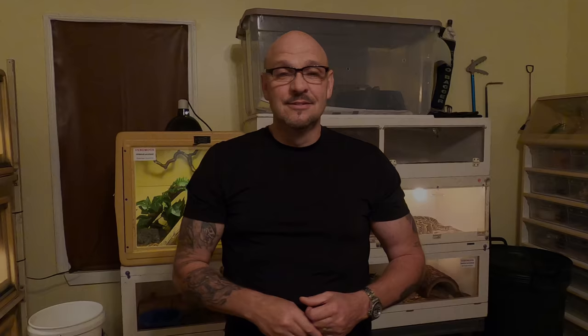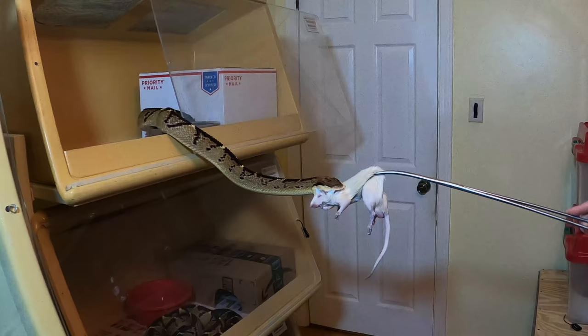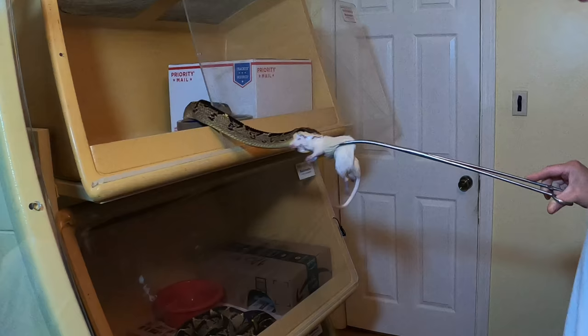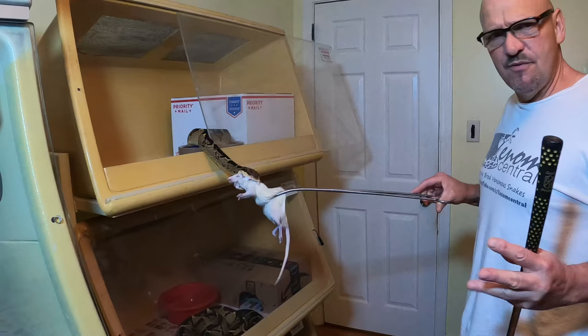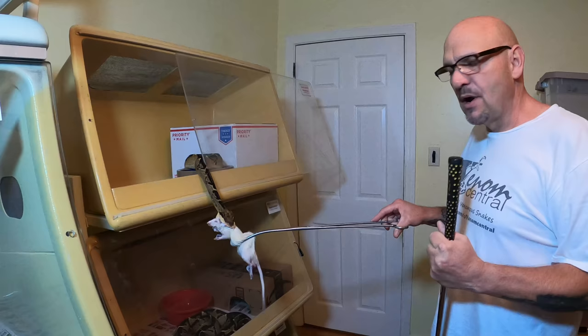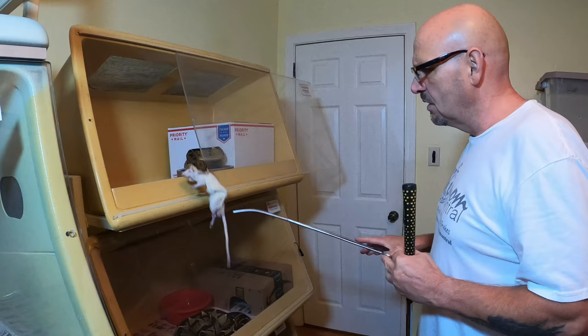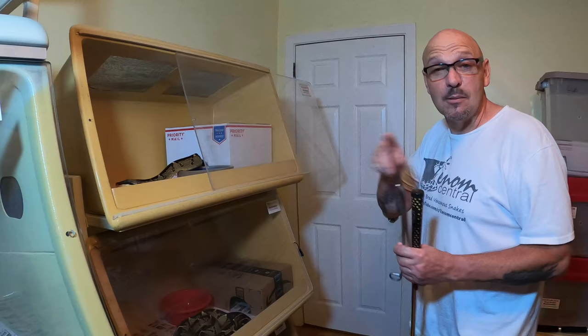I want you to see just how food-aggressive these guys are from both angles. This is a six-foot Lachesis stenophrys - just talk about a heat-seeking missile. Heat thermal bobbing all the way out. He's got a death grip on that. We always show you the Venom Cam feedings coming straight at you - I want you to see it from the other angle, a snake blazing out of the cage. We're going to feed a couple of them like this so you get the full perspective.